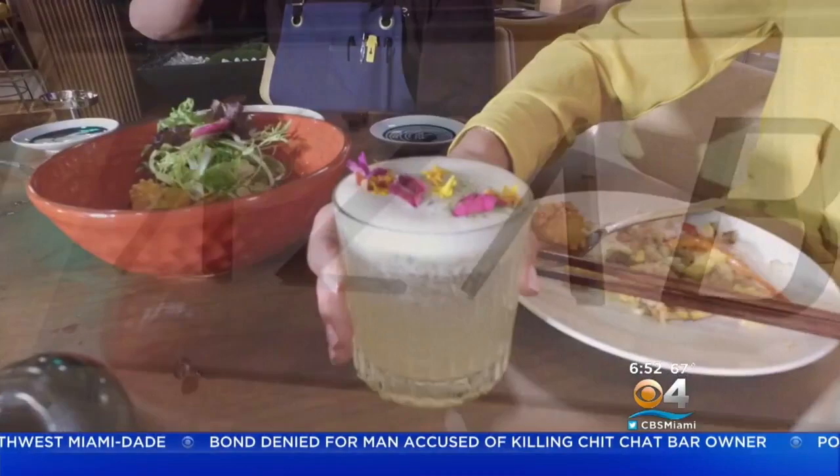We toast the meal with a picture-perfect Spring in Tokyo cocktail. Azabu — where Japanese cuisine and experience go hand in hand. It's open seven days a week, dinner only. Azabu Miami Beach is located at 161 Ocean Drive inside the Stanton Hotel. If you're hungry for more Taste of the Town, check out Lisa's Digital Bites — find our exclusive web series in the entertainment section of CBSMiami.com. With Taste of the Town, I'm Lisa Petrillo, CBS4 News.